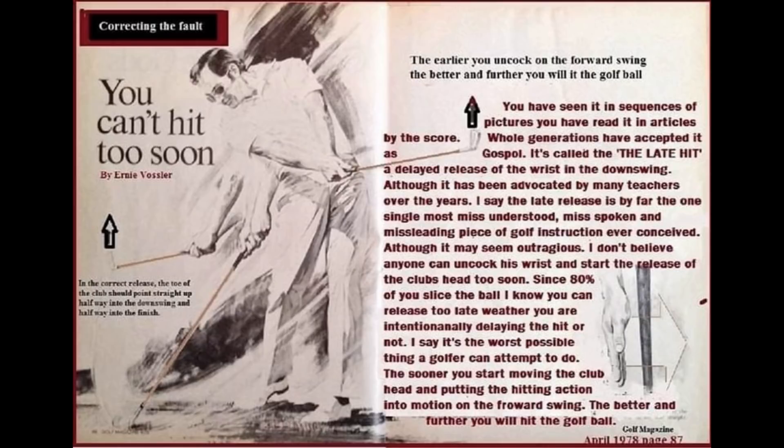Here is Vossler's article from 1978 in an issue of Golf Magazine. If you can forgive all the misspellings, this information is still pure gold for many golfers. In it, you can see that Vossler advocated for an early release of the club head near the start of the downswing. He thought that trying to hold on or delay the uncocking of the wrists into the downswing was one of the biggest mistakes that a golfer could possibly make.